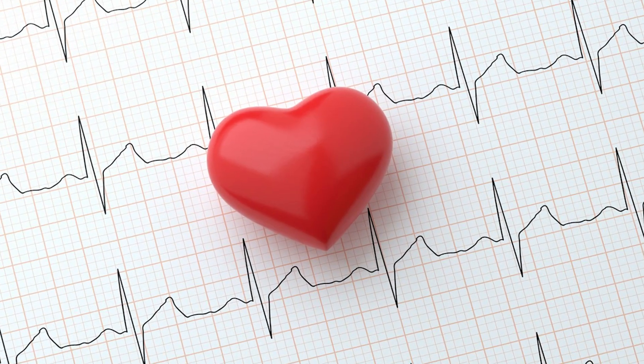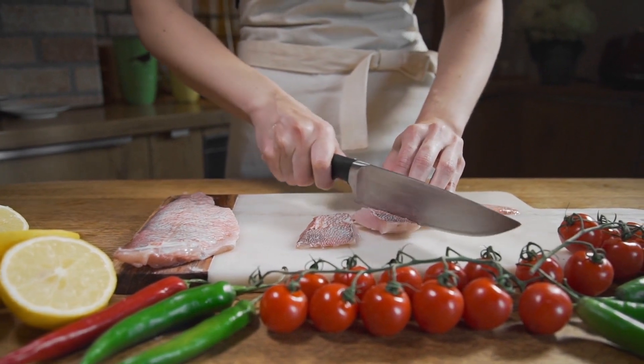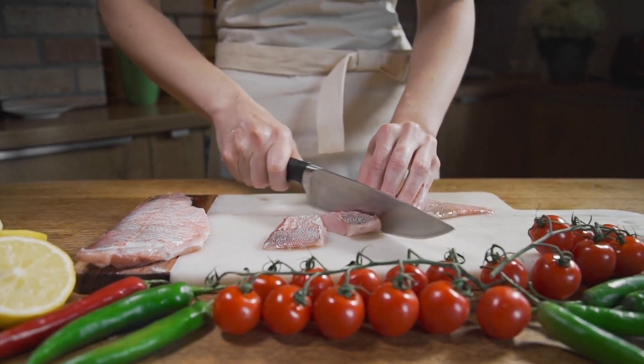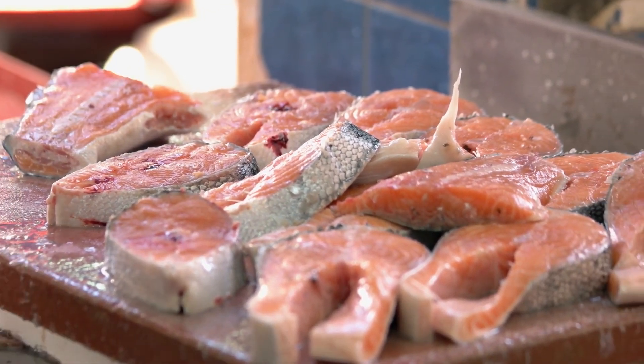The American Heart Association and the Dietary Guidelines 2015–2020 recommend at least two servings of fish per week, especially high-fat fish. One serving is equivalent to 3.5 ounces or three-quarters of a cup of flaked fish.